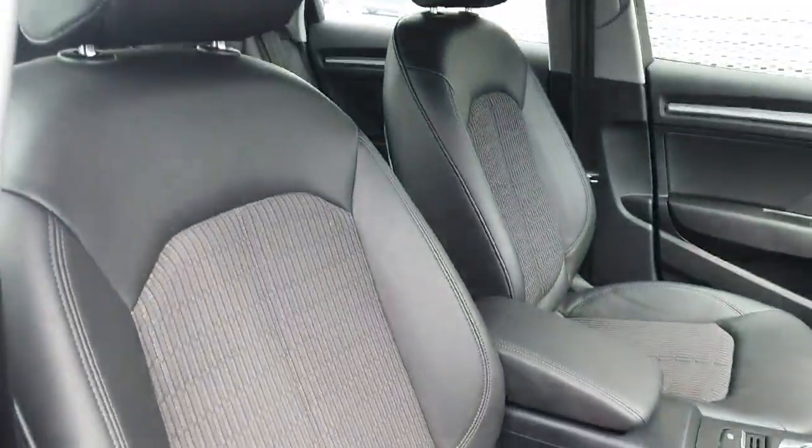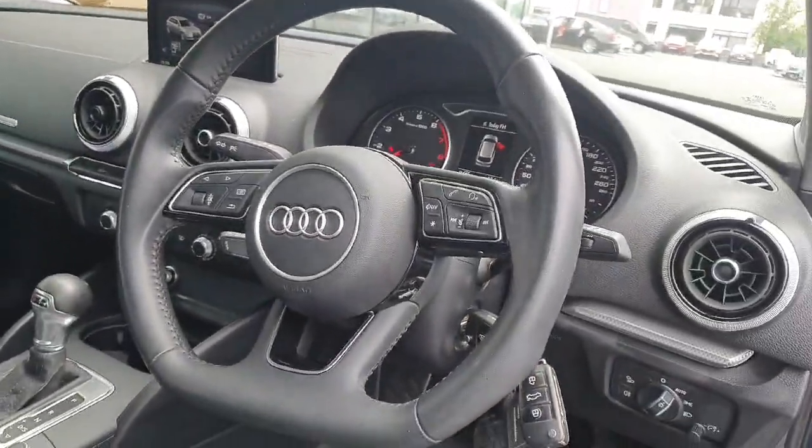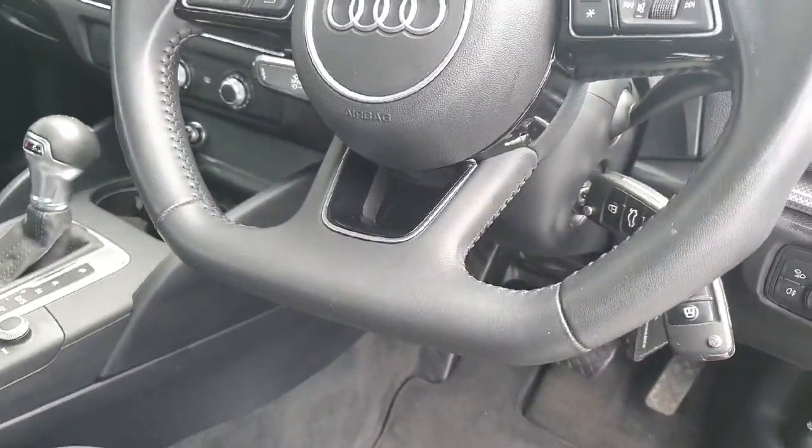Check out your front seats. You've also got the flat bottom steering wheel as well, which is a nice feature.